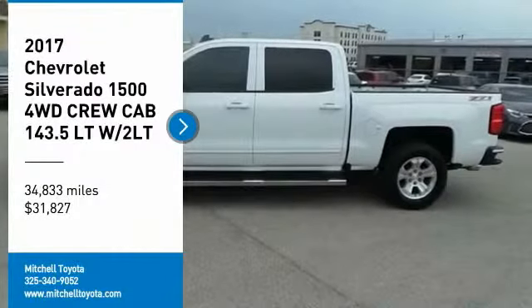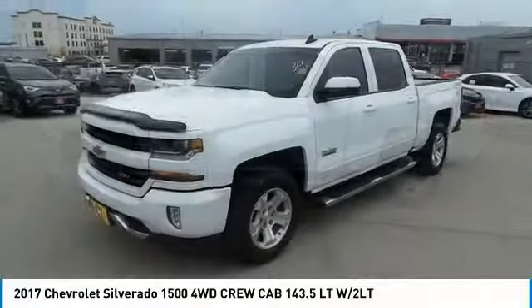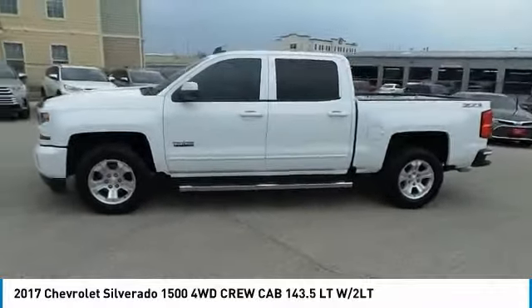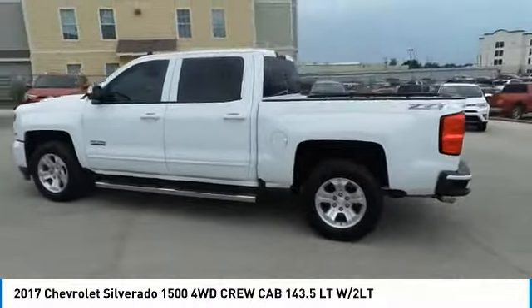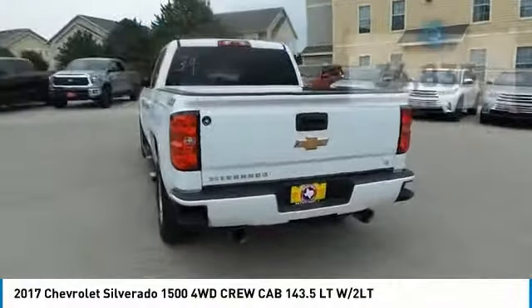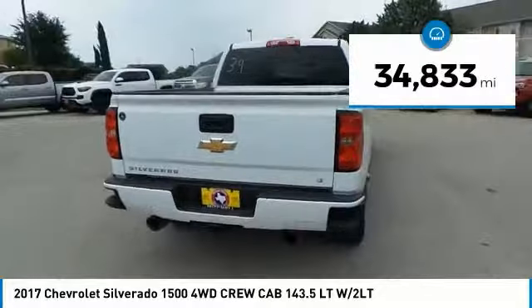We are pleased to show you the 2017 Silverado 1500. The Chevy Silverado 1500 has the lowest cost of ownership of any full-size pickup and is priced below $35,000. This vehicle has less than 35,000 miles.